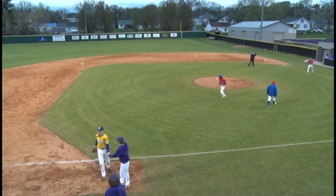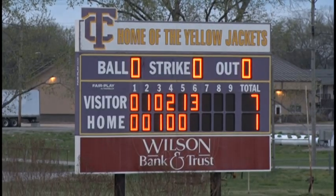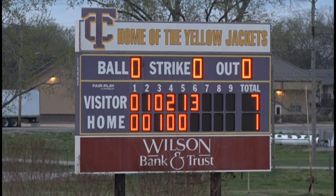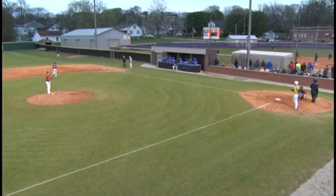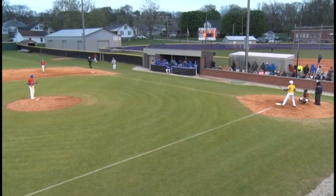That will retire the side. When we come back, the Yellow Jackets are going to be at bat in the bottom of the sixth. Tigers leading 7-1. You're listening to Tiger Baseball here on Country 102 WLCT. After a three-run, two-out rally in the sixth inning, the Tigers extend the lead to 7-1.